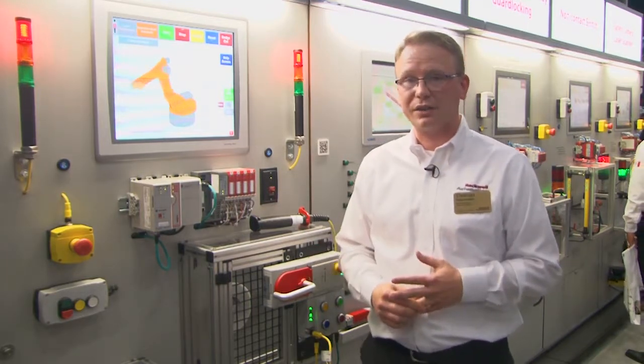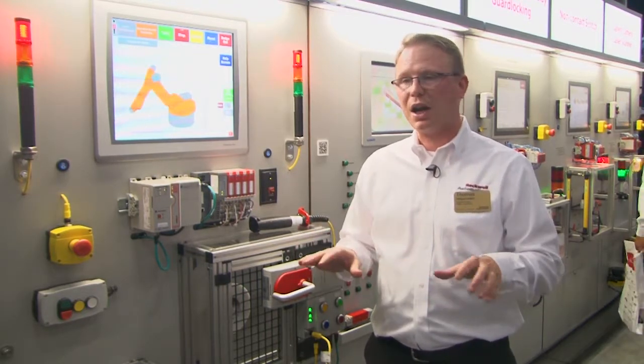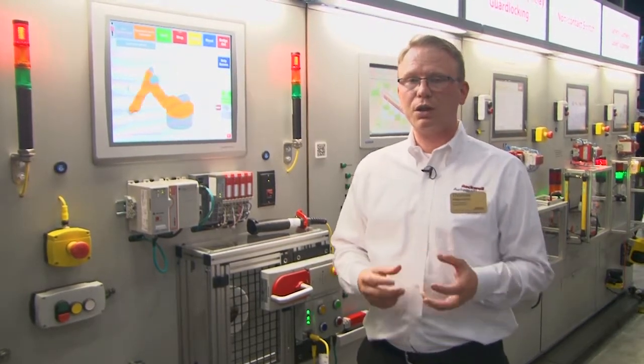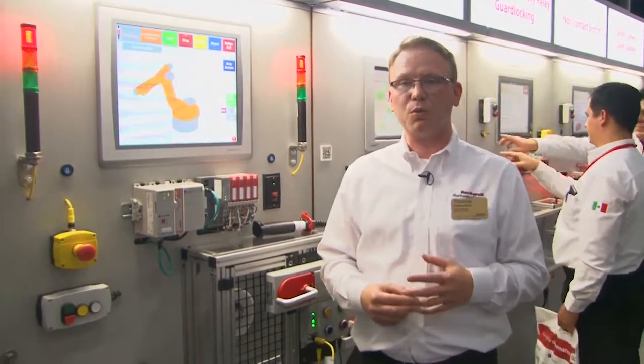The other product we have is a Safe Zone 3 laser scanner on SIM safety. It simultaneously monitors two zones at the same time and provides information of both zones individually over the network. You are also able to change functionality and switch between operation modes to make your operation more flexible.